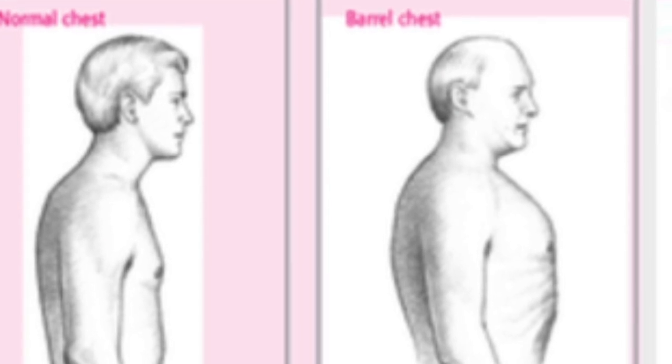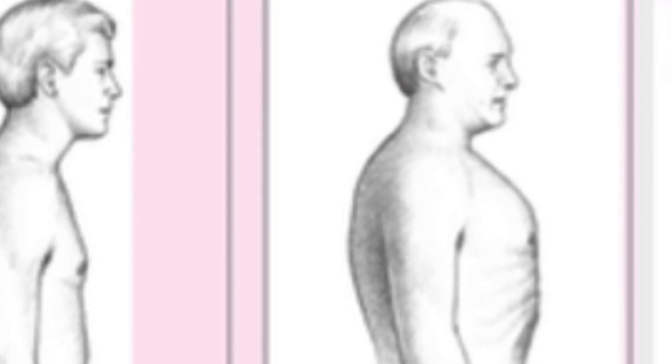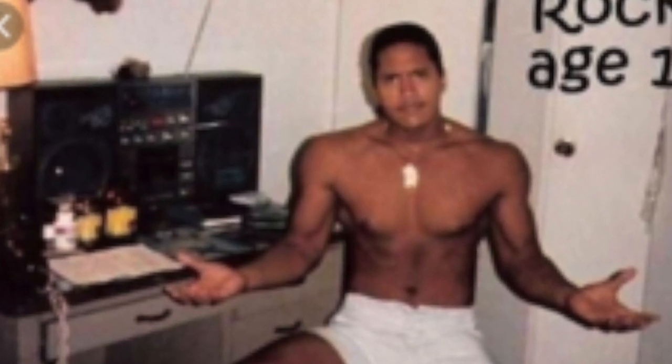As far as torso dominance is concerned, I want to talk about the genetic factor, because a lot of people have certain genetic factors that make them more torso dominant. The main things are rib cage size and clavicle length and shape. People who are torso dominant tend to have extremely large rib cages — a big rib cage makes you look a lot thicker and makes your chest and upper back look bigger than average.